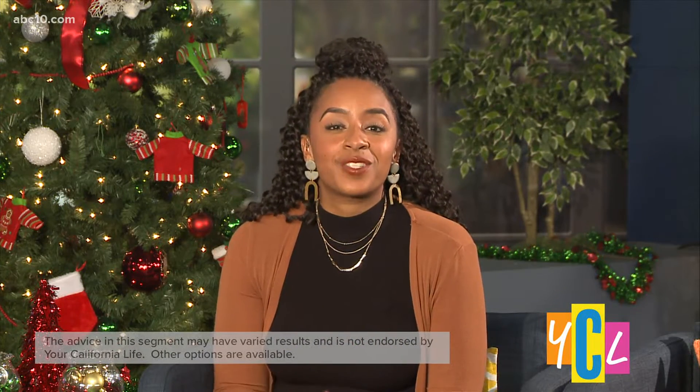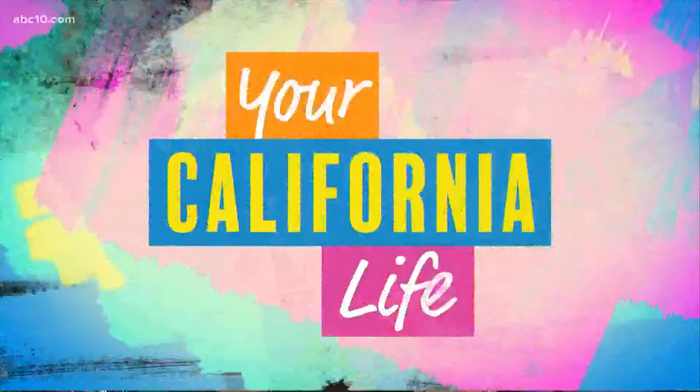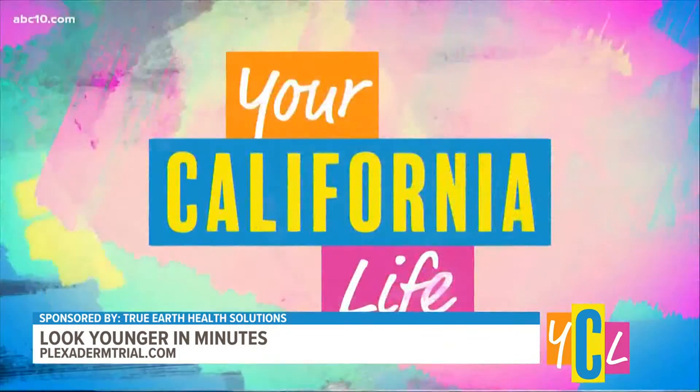Be the highlight of your family get-togethers with a new youthful look. Plexiderm skincare is known to reduce signs of aging, and YCL's Aubrey Aquino's got the story. Have you ever wondered what beauty secrets celebrities may be using to stay looking fresh, young, and camera ready? Well, I don't know if this is one of their secrets, but Plexiderm is a product that promises to give you a younger-looking appearance in just minutes. And today, lifestyle expert Annette Figueroa joins us to show us how it works.